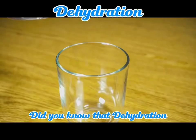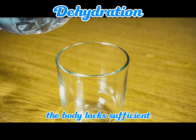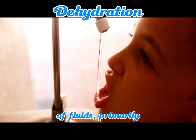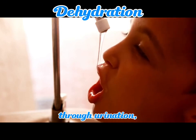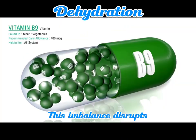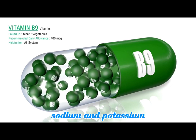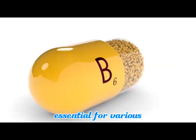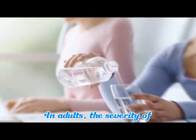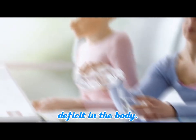Tidbit Tuesday. Did you know that dehydration is essentially a state where the body lacks sufficient fluids to carry out its normal functions effectively? It occurs when the output of fluids, primarily through urination, sweating, breathing, and bowel movements, exceeds the intake of fluids. This imbalance disrupts the body's electrolyte balance, particularly sodium and potassium levels, which are essential for various physiological processes. In adults, the severity of dehydration is contingent upon the degree of fluid deficit in the body.